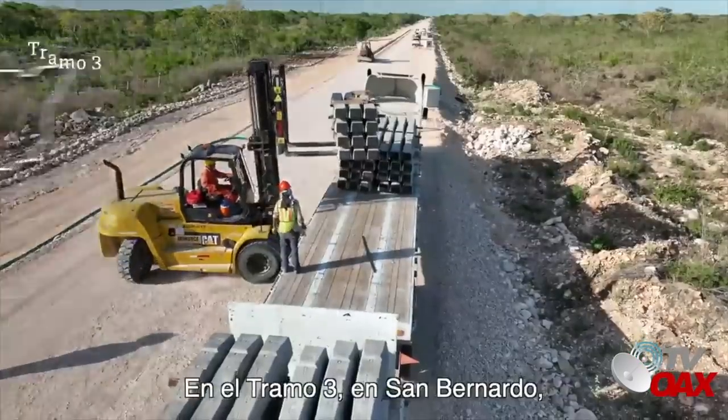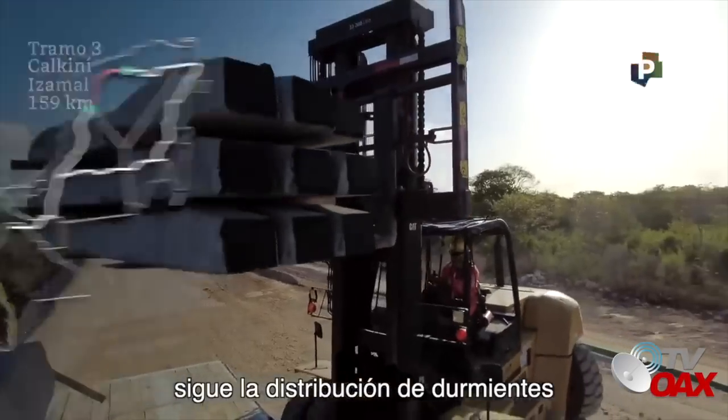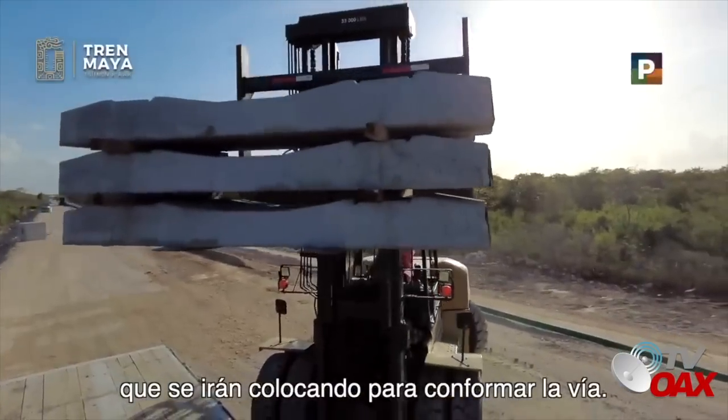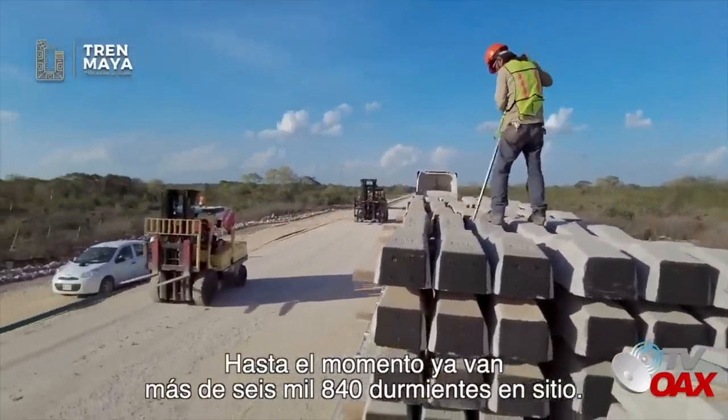En el Tramo 3, en San Bernardo, municipio de Mashcanú, en Yucatán, sigue la distribución de durmientes que se irán colocando para conformar la vía. Hasta el momento, ya van más de 6,840 durmientes en sitio.